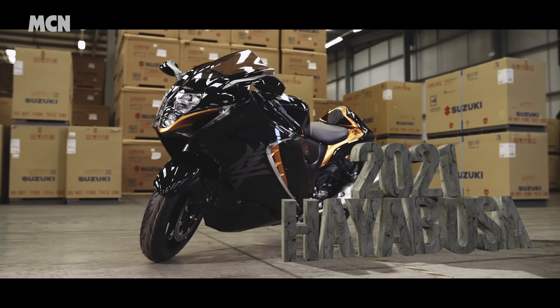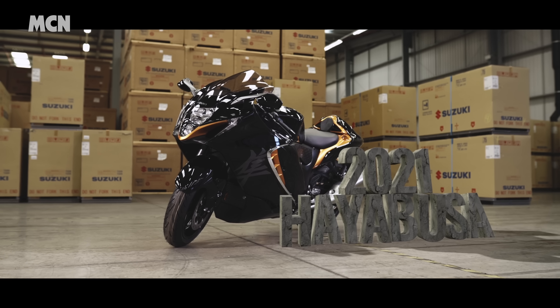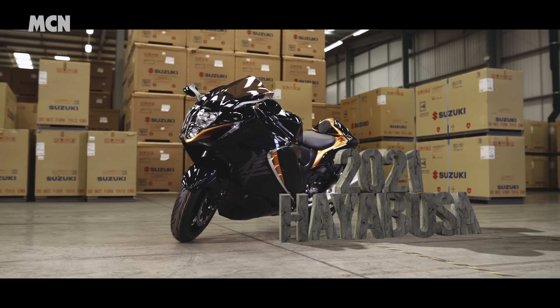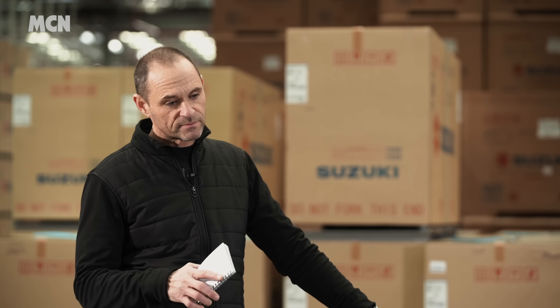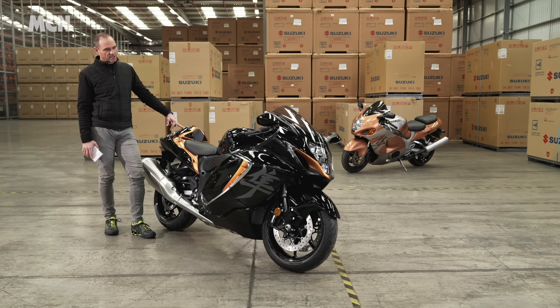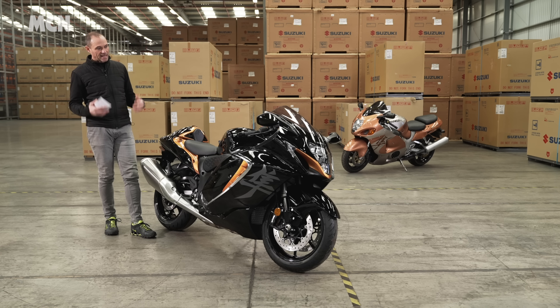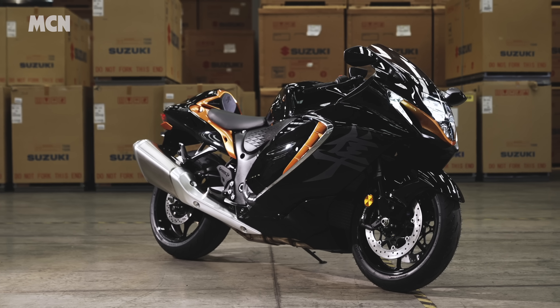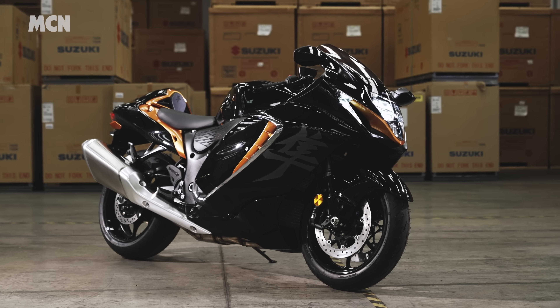I know what you're thinking — it doesn't look that much different to the old one, does it? I'll admit I'm a little disappointed; I wanted something maybe a little more 21st century, especially given how much is different underneath. But the more I think about it, the more I think Suzuki have done the right thing. It is an evolution of the old bike, it is still a Hayabusa, and you've kind of got to think of it the same way Porsche 911s have evolved.